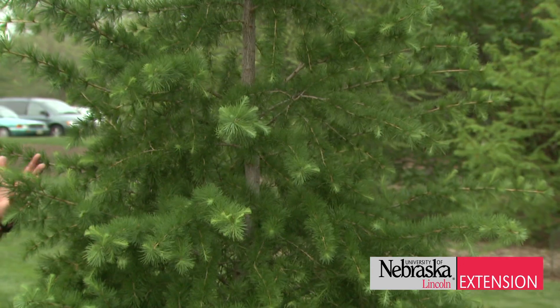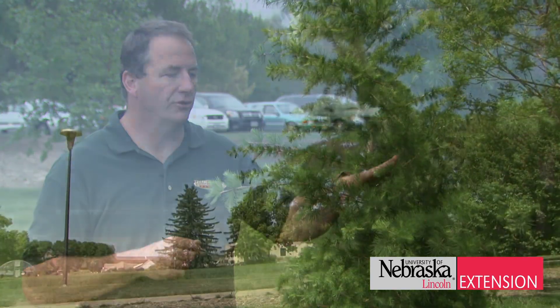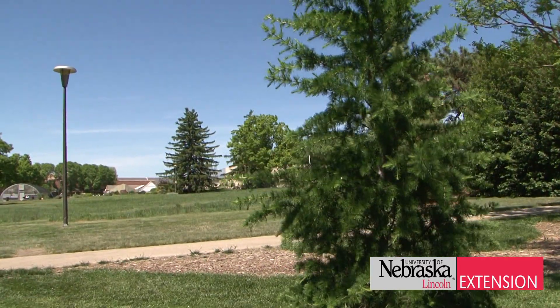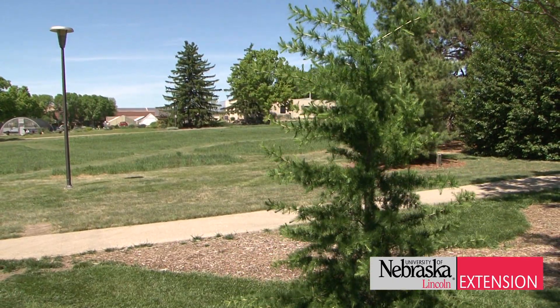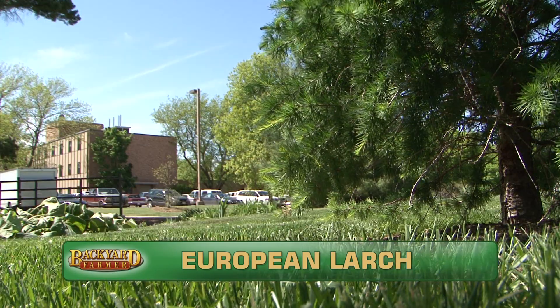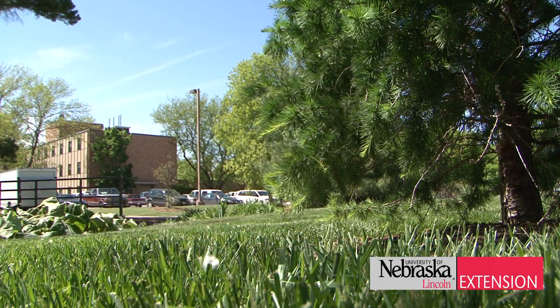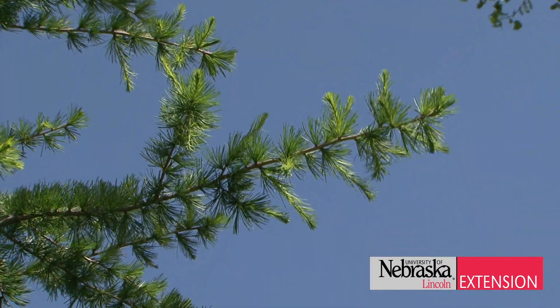A personal favorite of mine are deciduous evergreens — plants that put on needles in the spring and lose them in the fall. Typically they'll have kind of a nice semi-brown fall color which makes them really nice in the fall landscape. This particular one is European Larch. It's done really well for us here in the Arboretum — you can see it's putting on a lot of new growth this year. One thing about this tree: you're going to want to do a little bit of soil amending, maybe add some compost to give it a nice rich soil to be planted into.